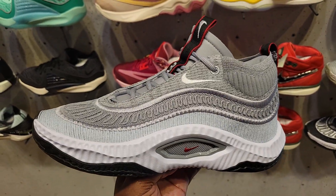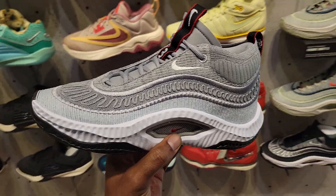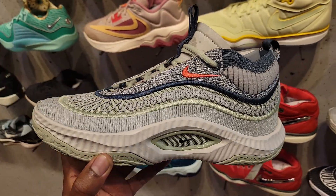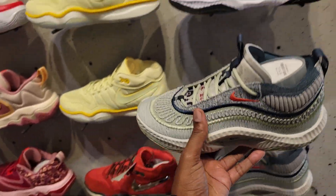I'm a big fan of the GT Cut or the Cosmic Unity 3's. Very solid shoe with some really good colorways, as you guys can see just here alone. This one's also solid — kind of released around Christmas. Very solid colorway. Then we have a new one.